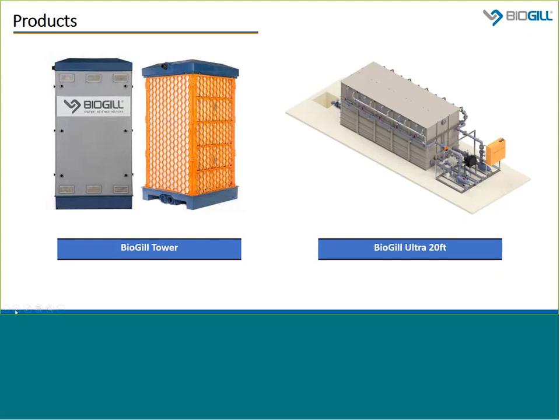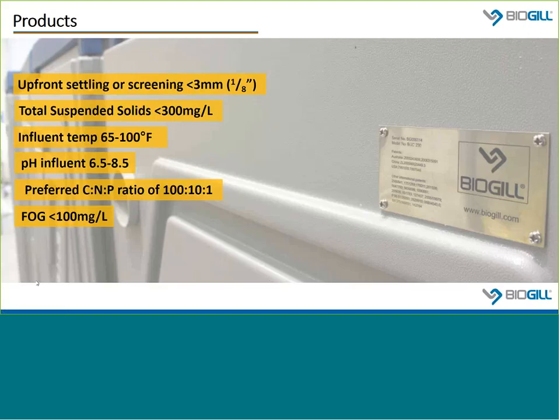Like the tower, Ultra units can be combined to meet a range of flow and treatment needs. Flow rates for the Ultra depend on influent loading, wastewater temperature, and BOD reduction requirements. For sewage applications, each Ultra can treat over 20,000 gallons per day to achieve 90% BOD reduction. For high-strength waste applications, 90% BOD removal can be achieved with flows of about 5,200 to 8,000 gallons per day per Ultra.